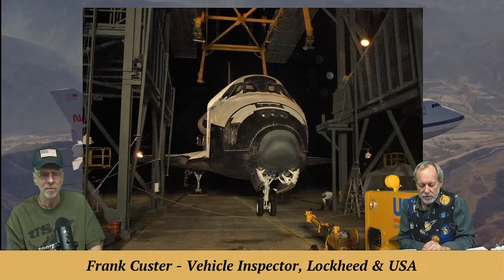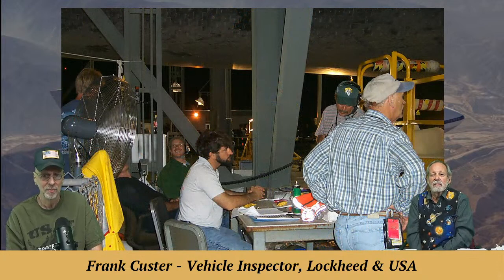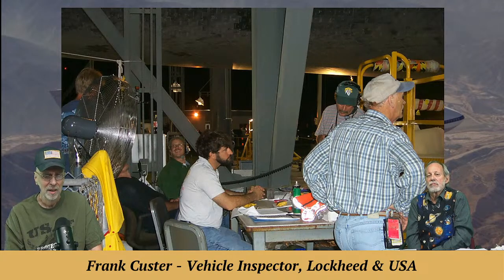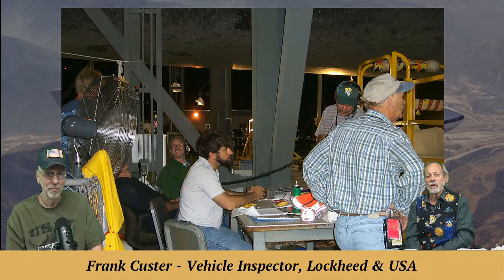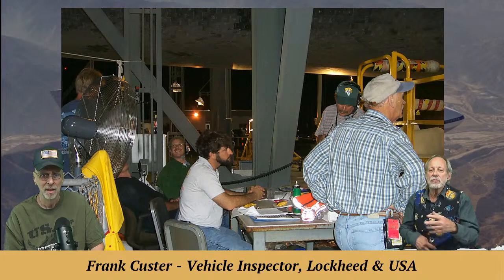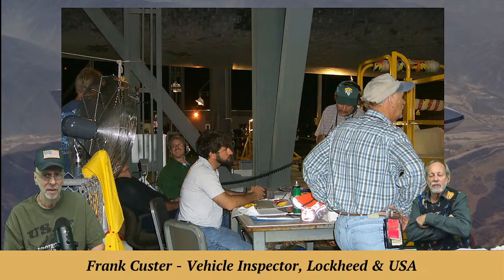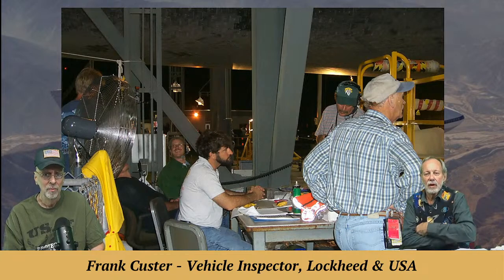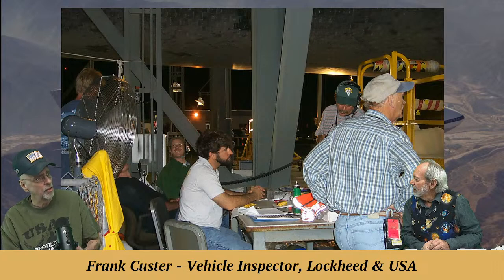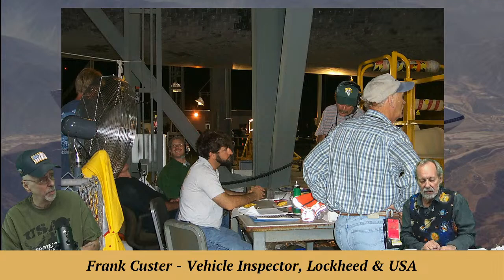There's a command post workstation where the person with the procedure binder is running whatever step is being done, talking to people on headphones. They also have a QC in the trailer following along on a hard copy book — the hard buy book — verifying the steps are being done correctly.